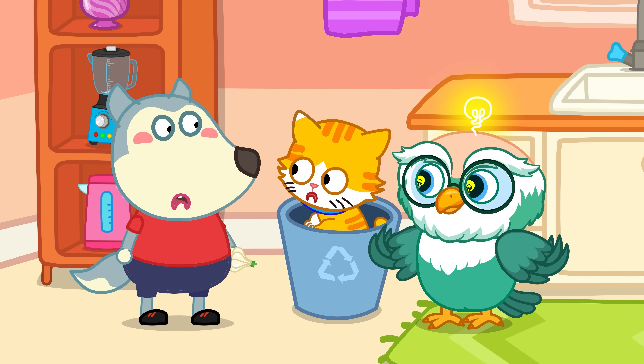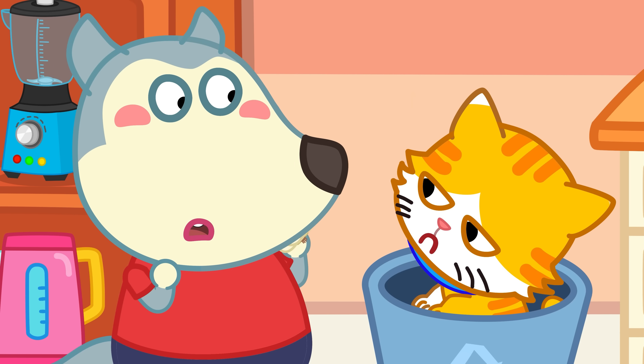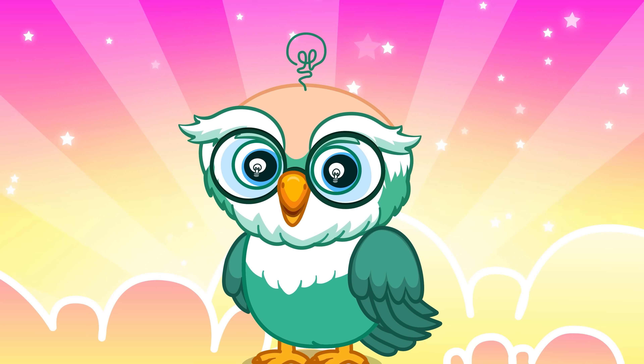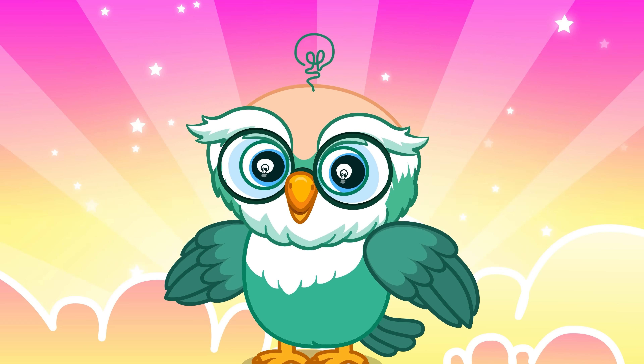Teasing a cat too much can make it stressed, panicked, or even lose trust in you! That's it for today. Join WooFoo as he continues exploring the amazing world in the next episodes.